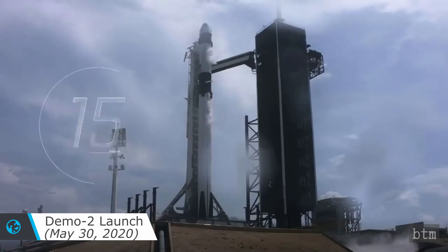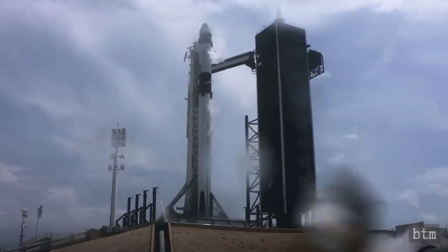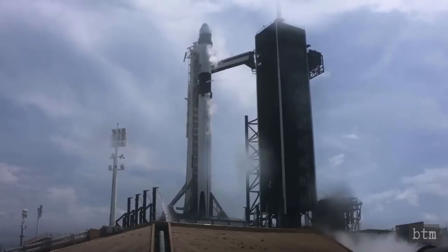Welcome to Bladed Tech Musings, the channel dedicated to retro tech, innovation, science, and technological entertainment. This is part four of our coverage of the SpaceX Dragon 2 Demo 2 launch and docking at the International Space Station.